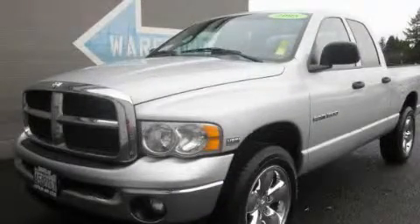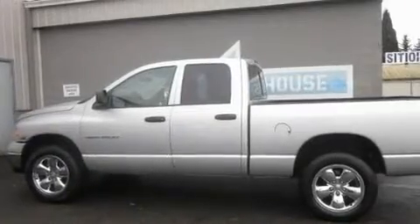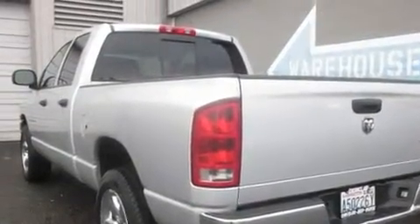This is a 2005 Dodge Ram 1500. It has what you need for work as well as what you want for play. It features a 5.7-liter 8-cylinder engine, an automatic transmission, and 4-wheel drive.